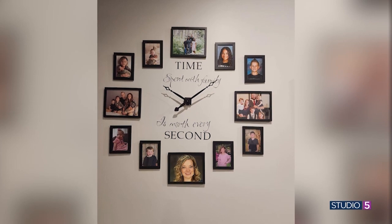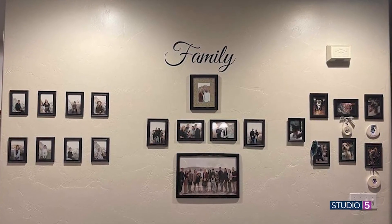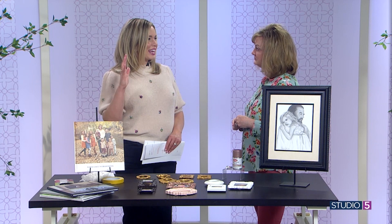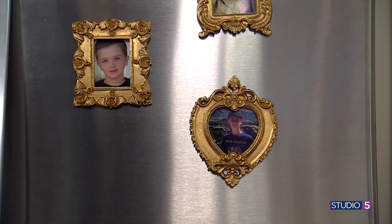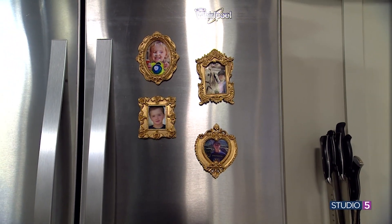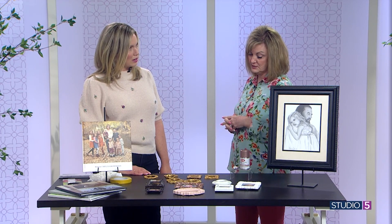For decades they put them on the fridge, so I wanted to find a way to do that again. A couple of reasons people don't anymore: their fridges are stainless steel and not magnetic. So I've got some solutions to show you. We're going to show our Studio 5 fridge today because it is decked out in true Nana fashion — with elevated, beautiful frames. You can look for frames at craft stores, thrift stores, or Amazon.